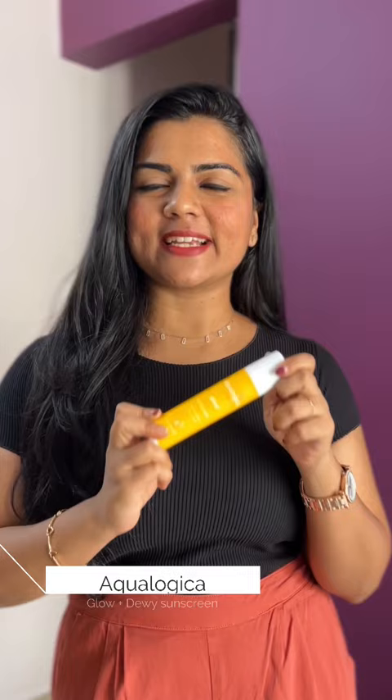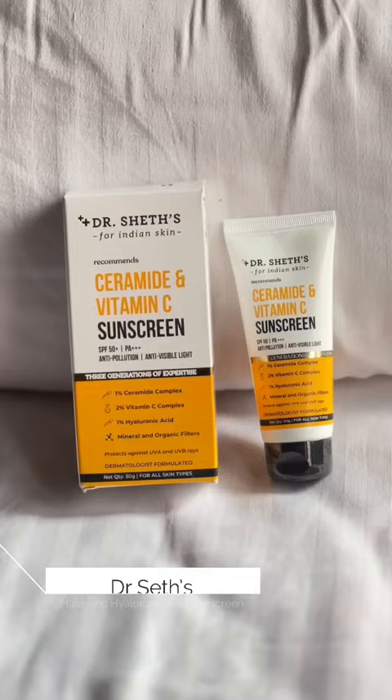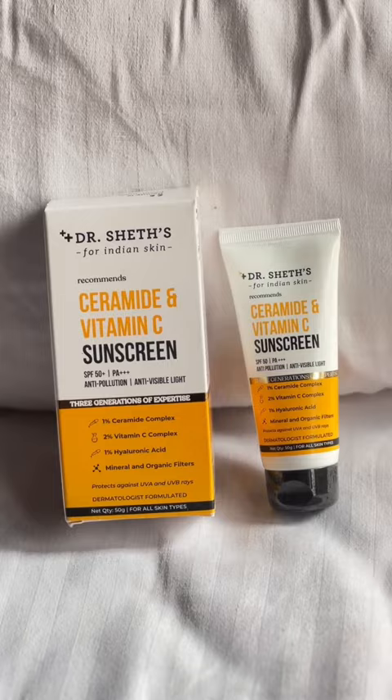This sunscreen is super hydrating and non-sticky with a dewy finish, SPF 50, and suitable for all skin types. Third is Doctor Sets Ceramide and Vitamin C Sunscreen. This has a non-greasy texture, SPF 50, and is a hybrid sunscreen with blue light protection.